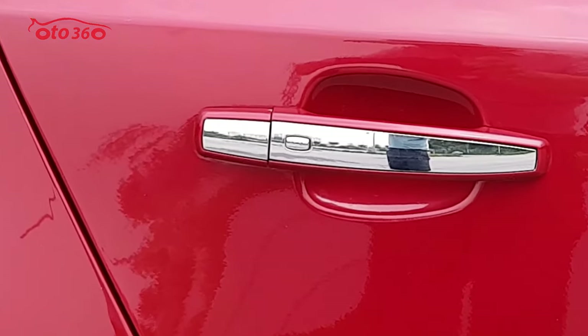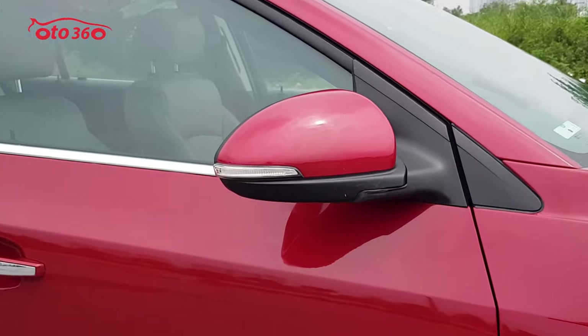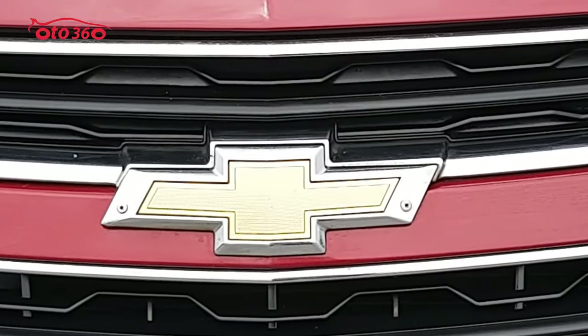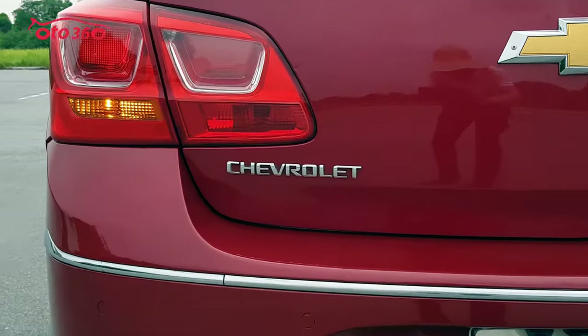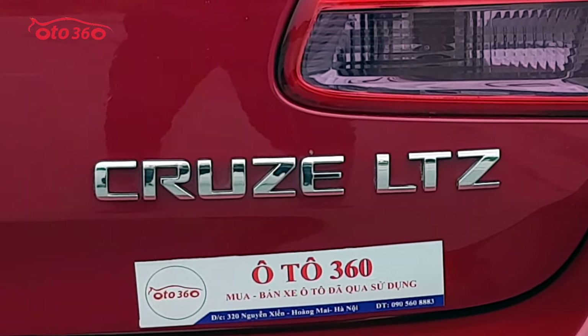Vui được gặp lại quý vị và các bạn ở video ngày hôm nay. Tôi xin trân trọng gửi đến quý vị và các bạn một mẫu xe sedan hạng C đến từ thương hiệu rất nổi tiếng từ đất nước Mỹ — đó chính là chiếc xe Chevrolet Cruze. Xe có hai phiên bản: phiên bản LT là số sàn và phiên bản LTZ là số tự động.